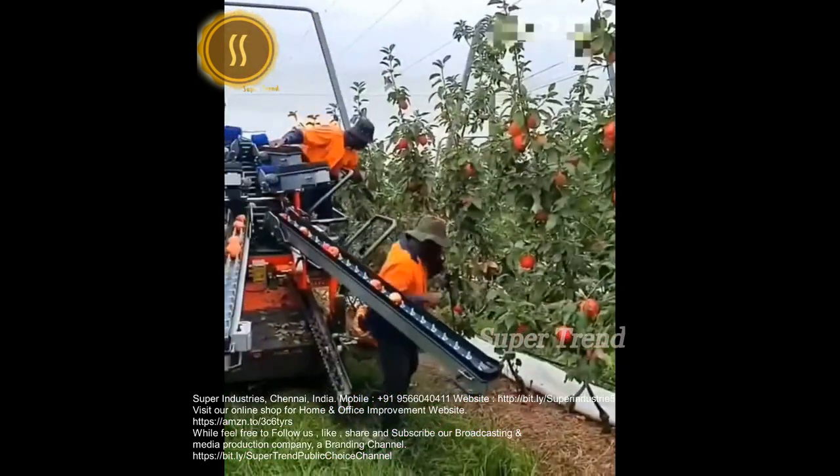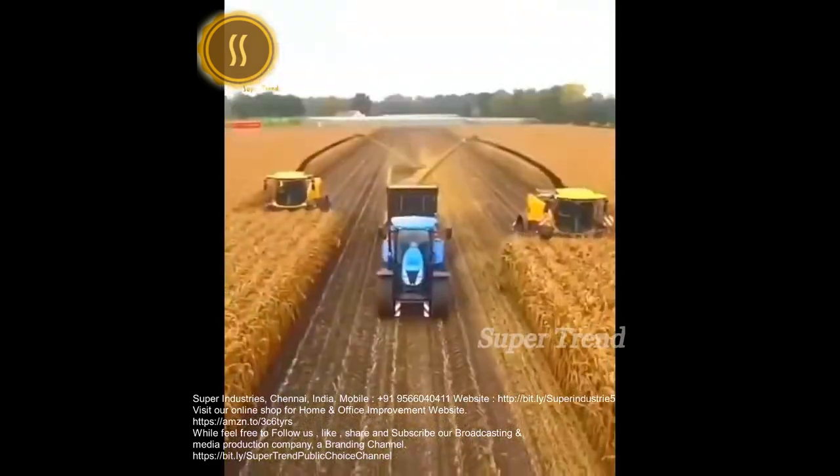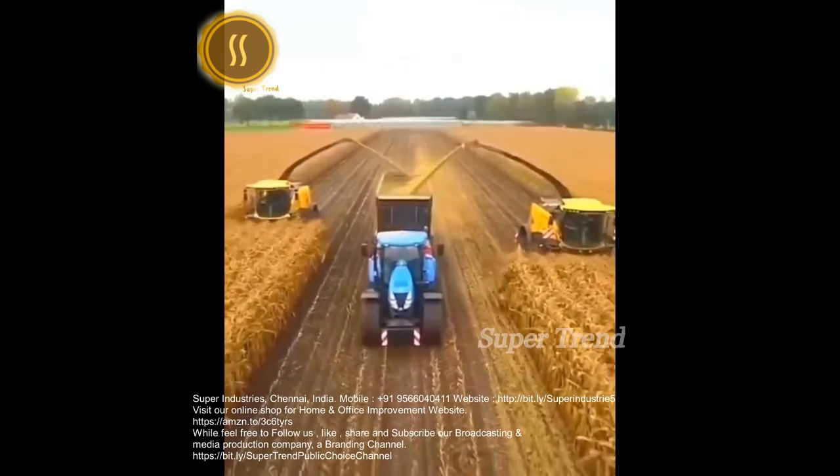Hand-picked apples are placed on a relocator belt. Dry cornrows are commercially milled into cornmeal.